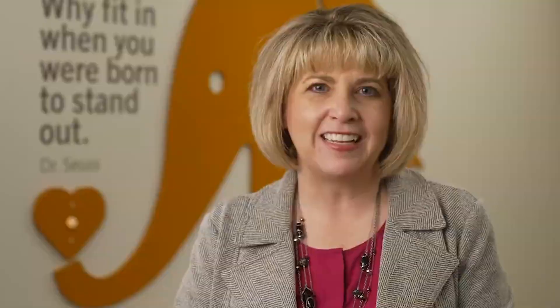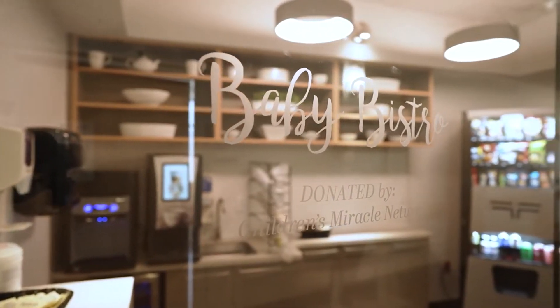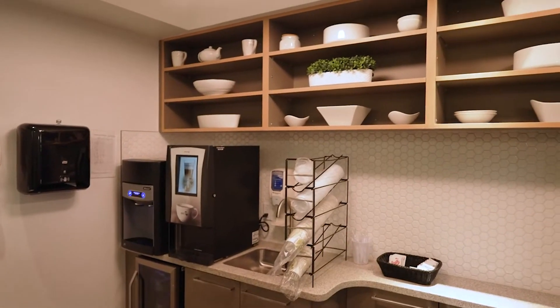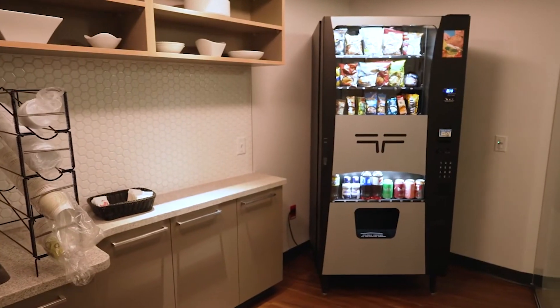We provide a celebratory dinner for mom and dad with a delicious Bundlet from Nothing Bundt Cakes, and baby portraits are available through Bella Baby Photography. Another great feature at San Martin is our baby bistro. We know that deliveries happen at all times during the day and night, and we want our patients and their guests to have 24-7 access to drinks and snacks.